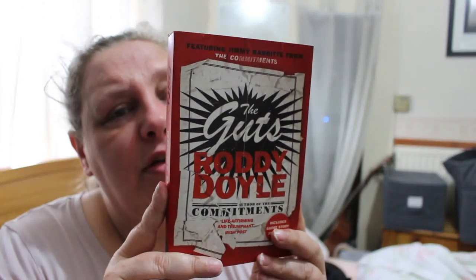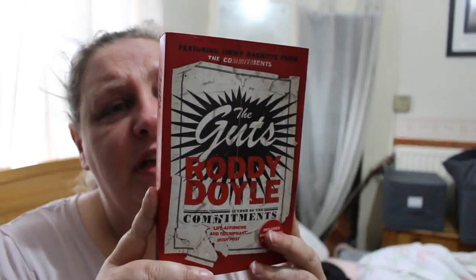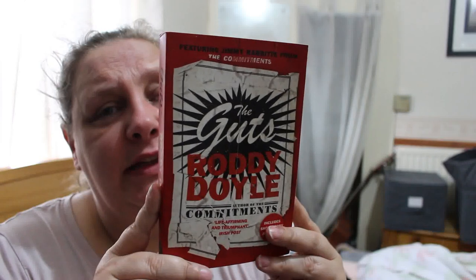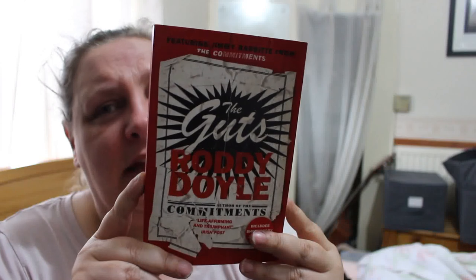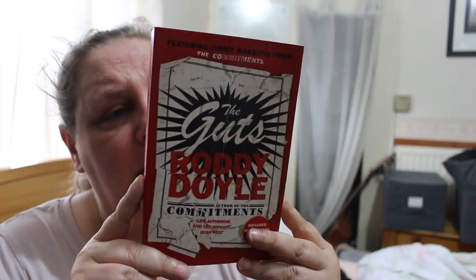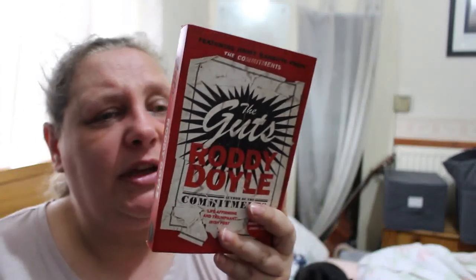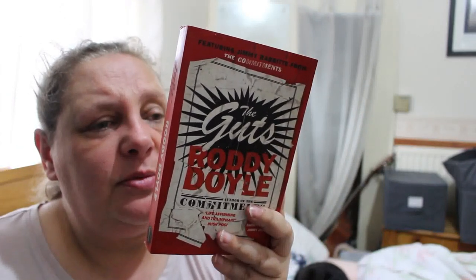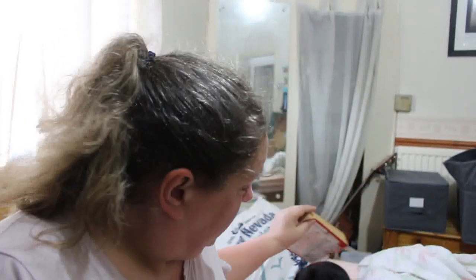Next is The Guts by Roddy Doyle, who also wrote The Commitments. The man who invented the Commitments back in the 80s is now 47, with a loving wife, four kids, and bowel cancer. He isn't dying — he thinks — but he might be. Jimmy still loves his music and loves to hustle through Dublin, where he meets former Commitments members. A warm, funny novel about friendship, family, facing death, and opting for life. It's a sequel to The Commitments — very nice.